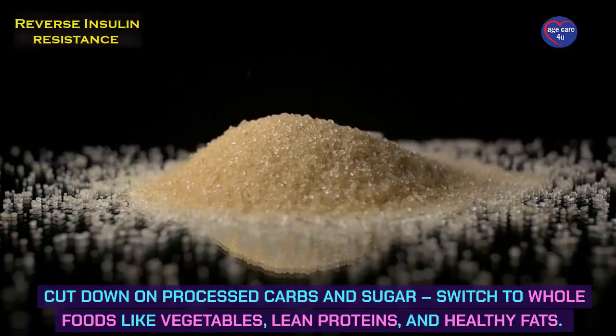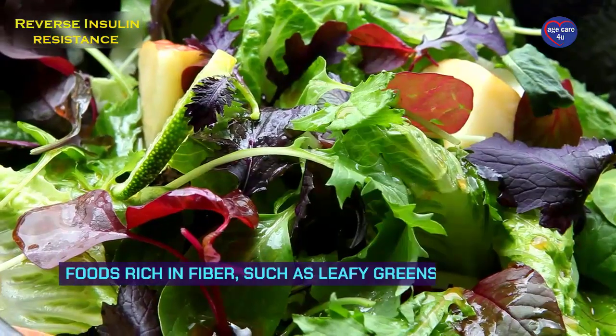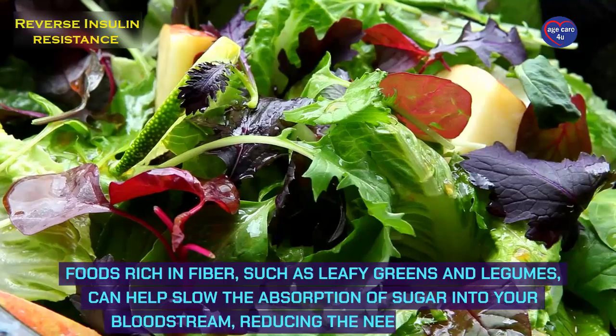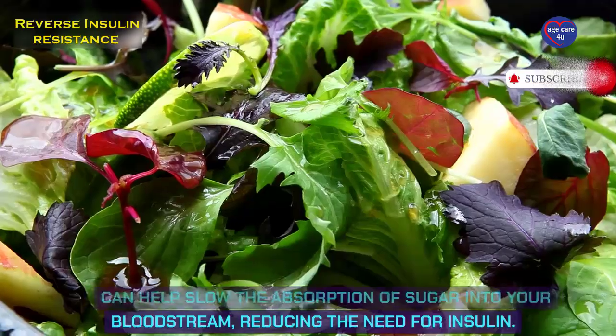Cut down on processed carbs and sugar — switch to whole foods like vegetables, lean proteins, and healthy fats. Foods rich in fiber, such as leafy greens and legumes, can help slow the absorption of sugar into your bloodstream, reducing the need for insulin.